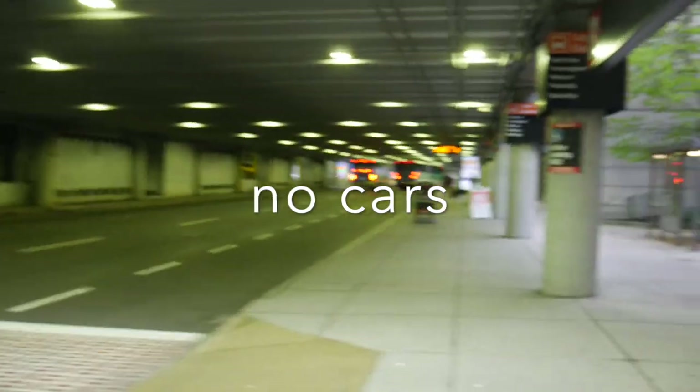Total trip: $2.25, about 29 minutes. Off to Cleveland.